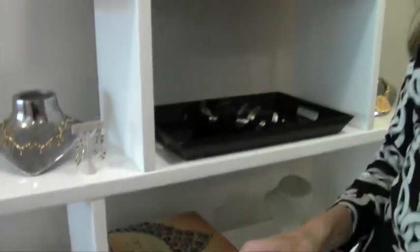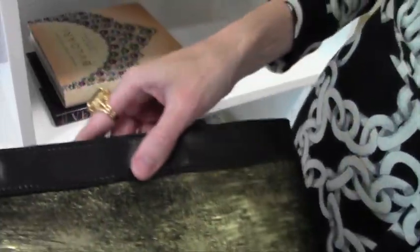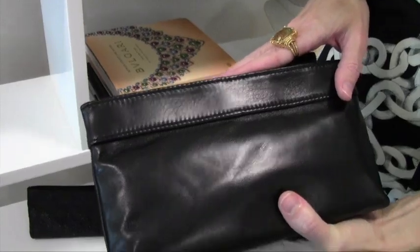They come in this dark espresso, and then a black and gold glacé style. And then also a black calf hair, and then just a plain black nappa, which is super soft. They also can come with a chain, so it can be a clutch or a crossbody through the holiday season here at Stonefield.